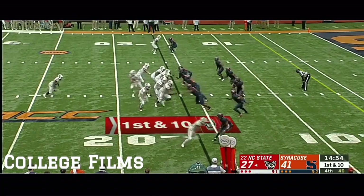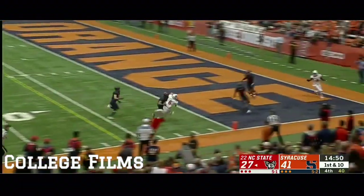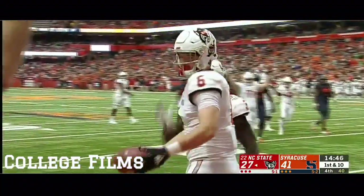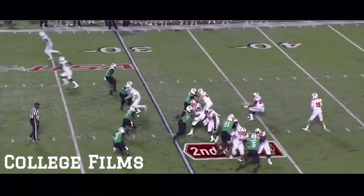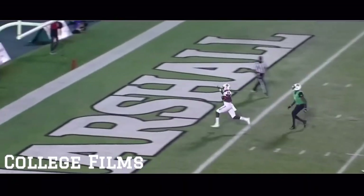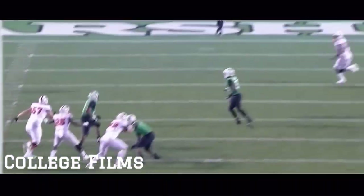First and 10 from the 16, the fake to Gillaspie — Finley, caught at the goal line, Angeline, touchdown. Wow. Finley again over the middle, caught, touchdown — Emeka Emezi.